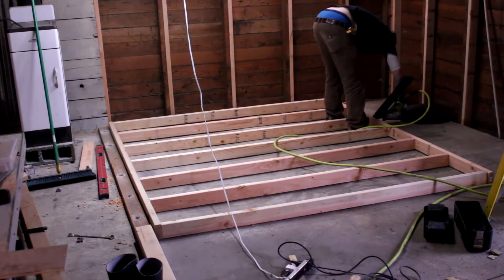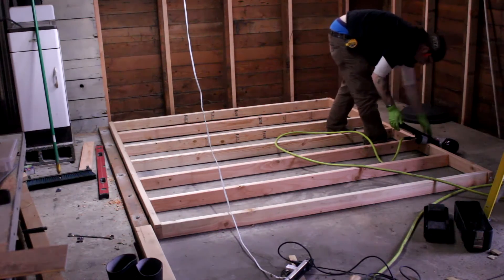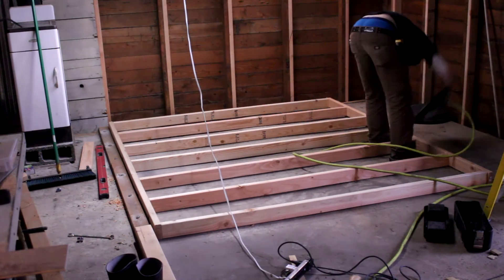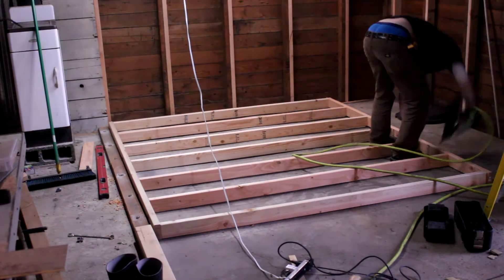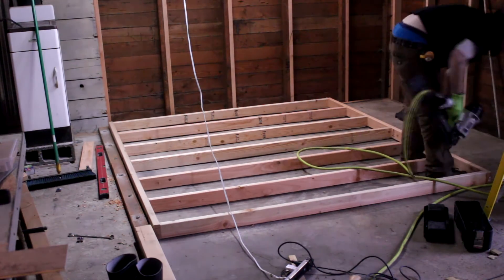I'll have it marked off so we know in the future. Overall it's a 56-foot trench — not the longest trench in the world, but not the shortest either. We got it done.